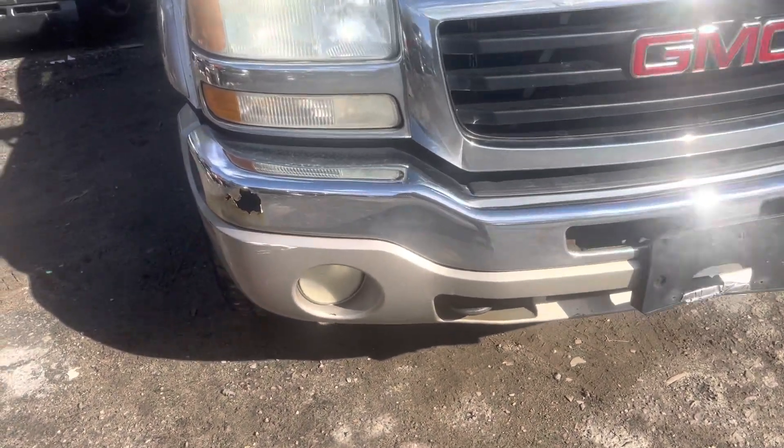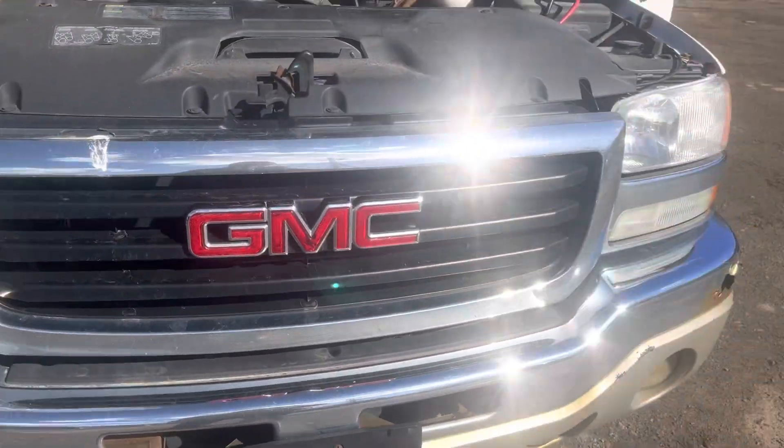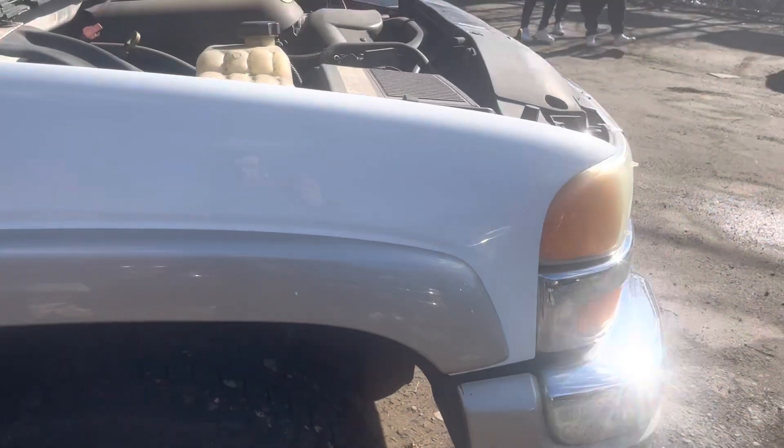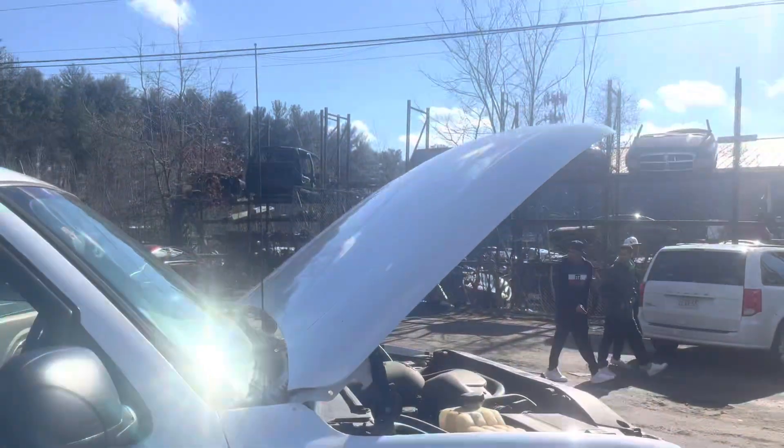Front bumper is junk — really chrome junk on it. Headlights and grille are both good. Fender looks good, same with the hood.